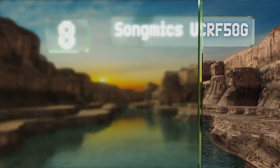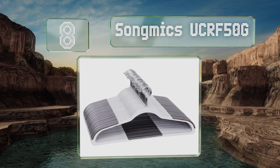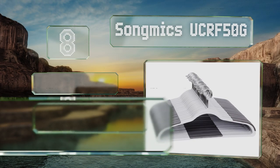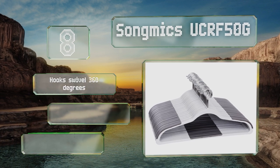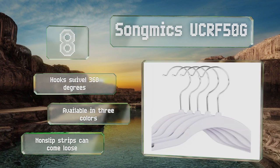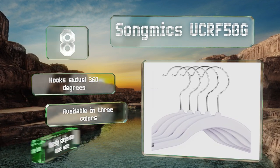Coming in at number 8 on our list. Boasting a barely-there thickness of 2 tenths of an inch and an ultra-lightweight construction, the SongMix UCRF50G will take up hardly any room in your closet, while still supporting and exhibiting that carefully curated wardrobe. The hooks swivel 360 degrees, and these are available in three colors. However, the non-slip strips can come loose.